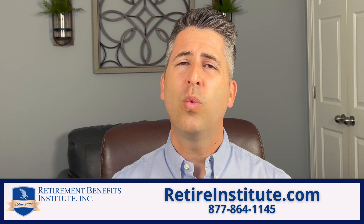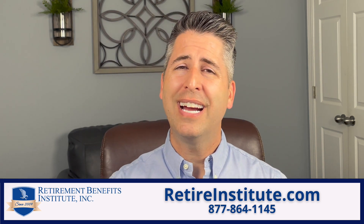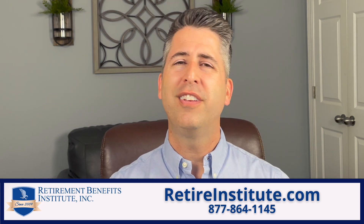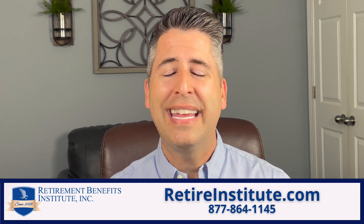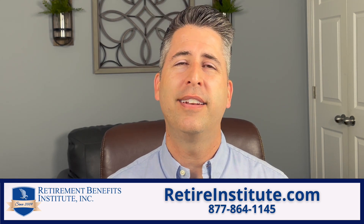You need to do the research and figure this stuff out, or work with somebody that understands your benefits and these tax planning ideas. Jump over to Retirement Benefits Institute's website at retireinstitute.com and talk with somebody who understands your benefits and how these tax planning ideas can pay off for your future planning. My name is Mel Stubbs — I'll talk to you next time.